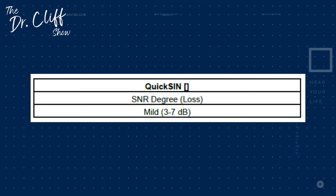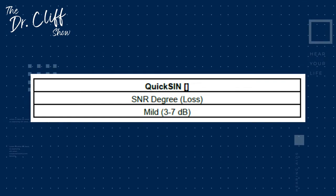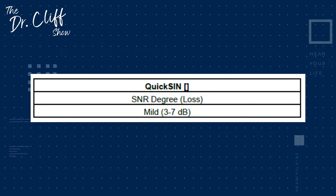The QuickSIN gives us a signal-to-noise ratio loss score. Individuals who score low on this scale, closer to zero, should be able to go into a background noise situation and do well with their hearing aids as long as they've been fit in accordance with best practices. However, if you get towards the top end of the scale, closer to 26, that means you could have the best hearing aids in the world, fit perfectly, and you will still struggle in background noise. Having this score is so important for a hearing care professional to know and to convey to their patient, because otherwise you're setting someone up for unrealistic expectations.